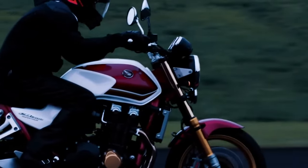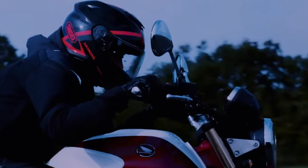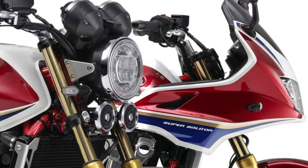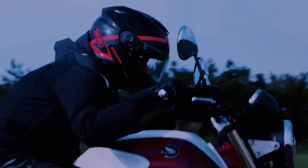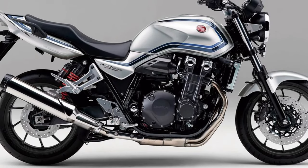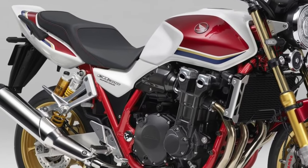Comfortable riding position. Designed for long-distance comfort, the CB1300 features an upright riding position, spacious ergonomics, and a plush seat that allows riders to tackle extended journeys with ease.